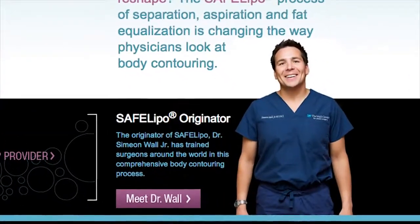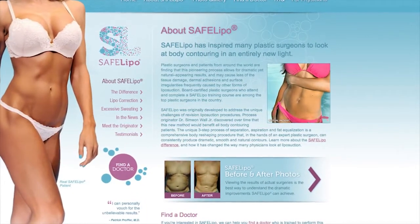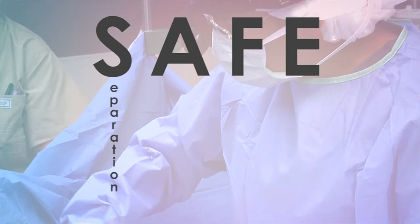The Safe Lipo technique created and developed by Dr. Simeon Wahl Jr. is said to give patients better results, fewer problems, and a quicker recovery. SAFE is an acronym for separation, aspiration, and fat equalization.